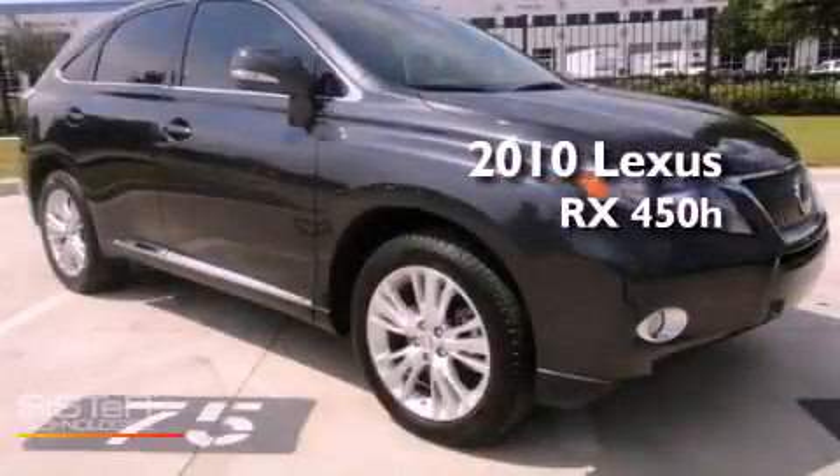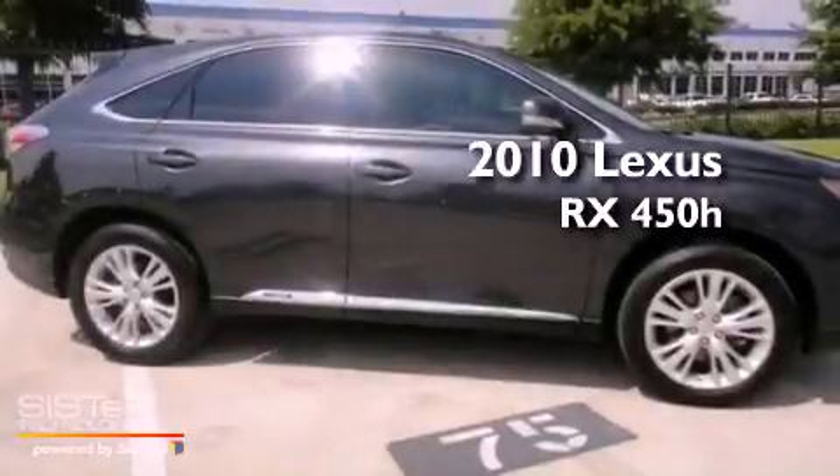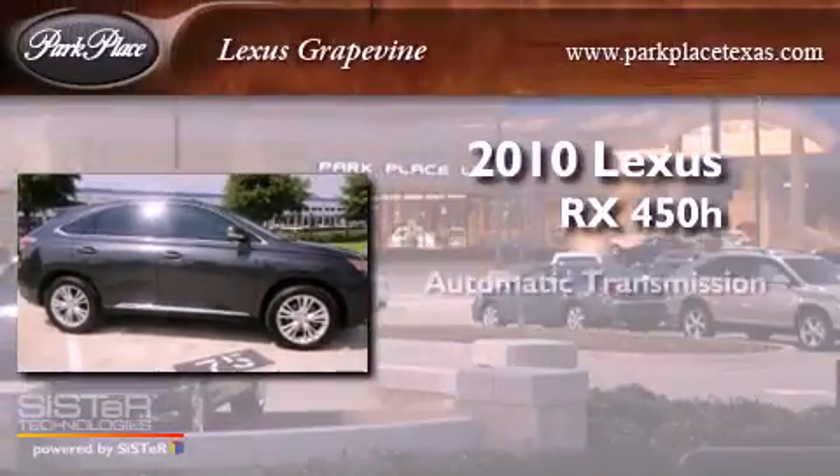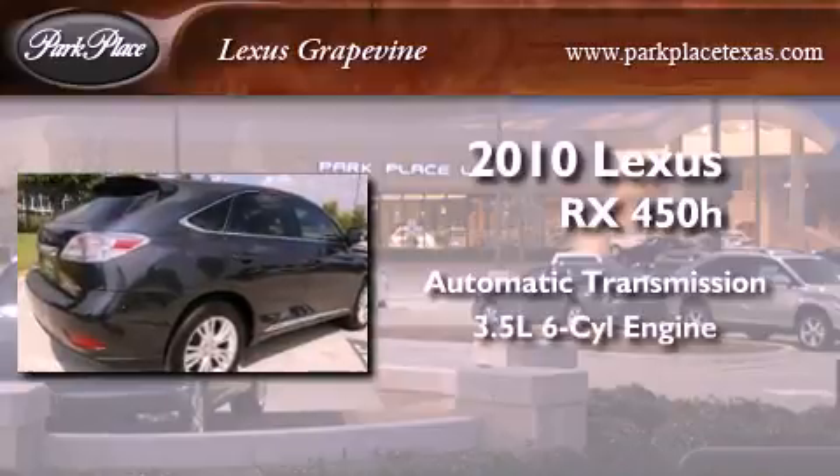This is a certified pre-owned 2010 Lexus RX450H. This crossover has an automatic transmission and a 3.5 liter V6.